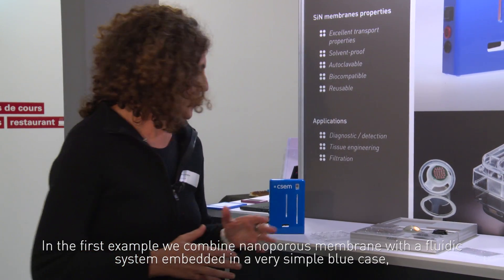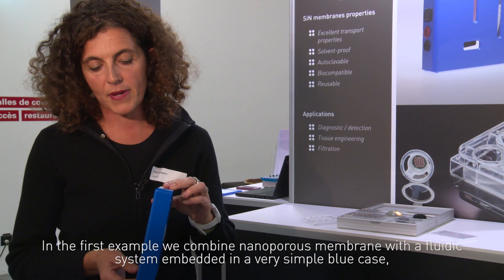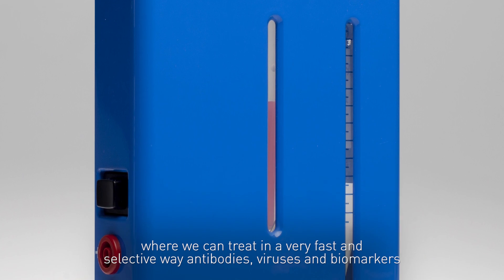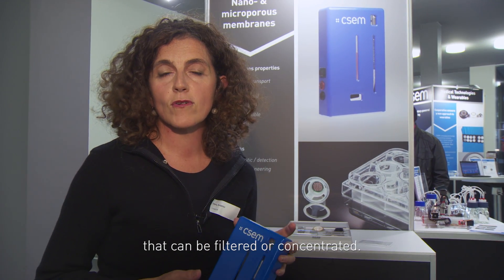In the first example, we combine a nanoporous membrane with a fluidic system embedded in a very simple blue case, where we can treat in a very fast and selective way antibodies, viruses, and biomarkers that can be filtered or concentrated.